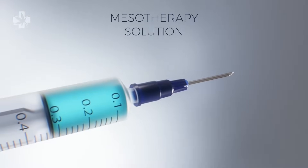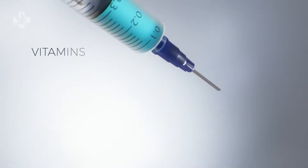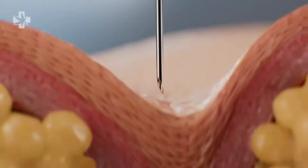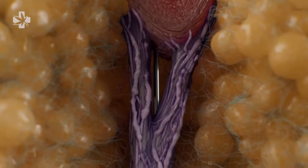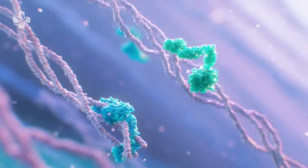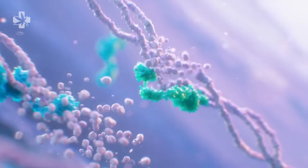Mesotherapy is an integrated solution of vitamins, enzymes, hormones, and plant extracts specifically designed to treat these structures without surgery or high risk. Once injected, enzymatic subcision remodeling begins. This process is called ESR.